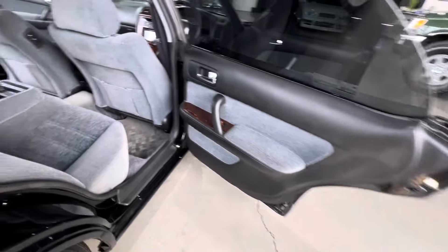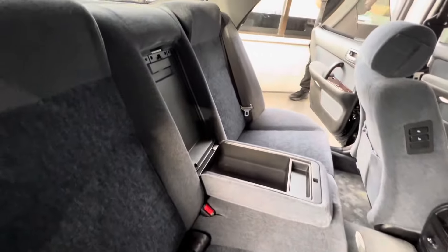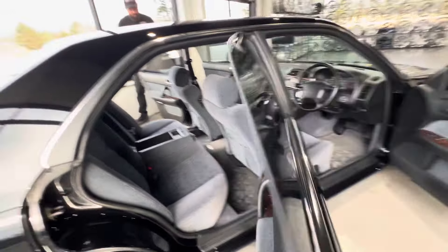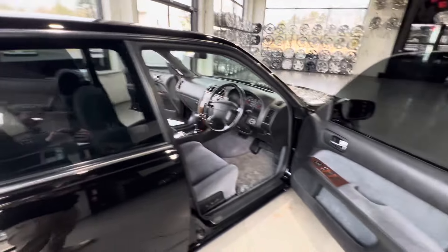This is a factory black Gloria, which is rare. Don't see them very often — really nice car.